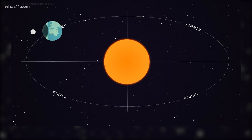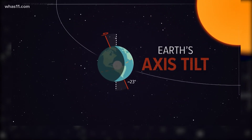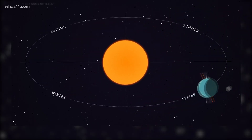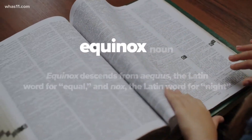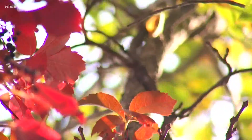Each equinox marks the beginning of seasons, and according to the National Weather Service, the change in seasons is caused by the tilt of Earth's axis — the line that Earth spins around as we orbit the sun. The word equinox itself means 'equal night' in Latin, hence equal day and equal night.